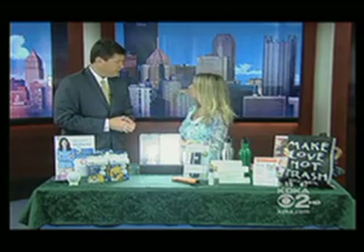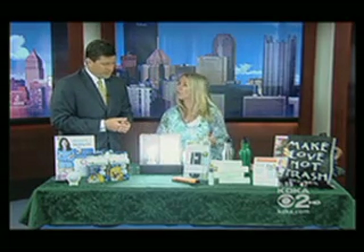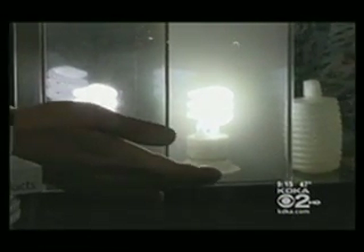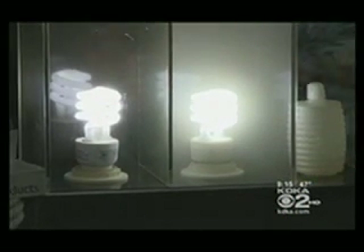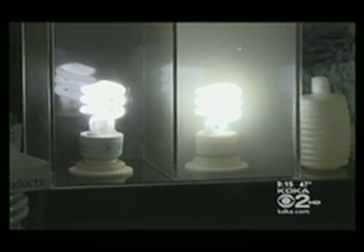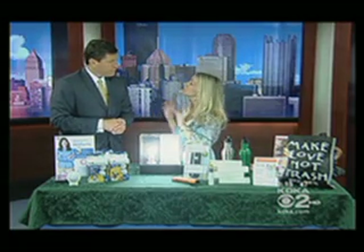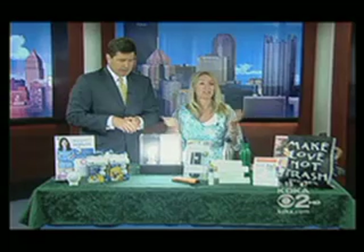Incandescent bulbs are being phased out — you're not going to be able to find them anymore. So now's the perfect time, it's Earth Week, to think about what you can do to improve your home environment and the Earth. Look at the difference — look at how clear it is at the same exact wattage. This is the allergen bulb; that's just the standard bulb on that side. In about a minute and a half of talking, that's what it's done. You can put it anywhere you have a desk lamp, in your living room, a bedside lamp. For a 12-foot by 12-foot room, you want to get a couple of them. That's the best thing you can do for energy savings and for Earth Day.